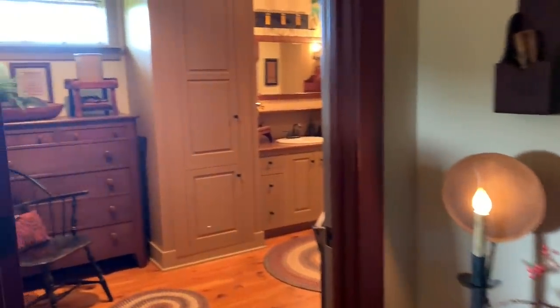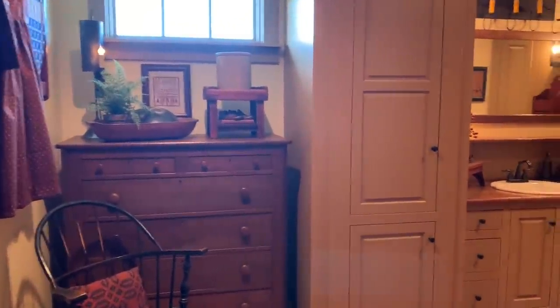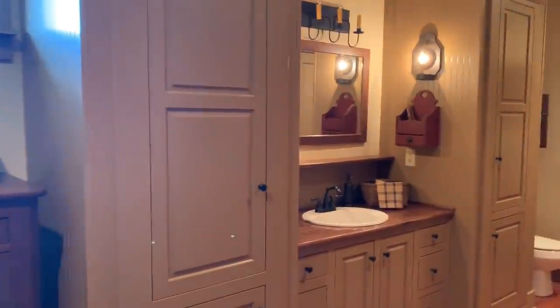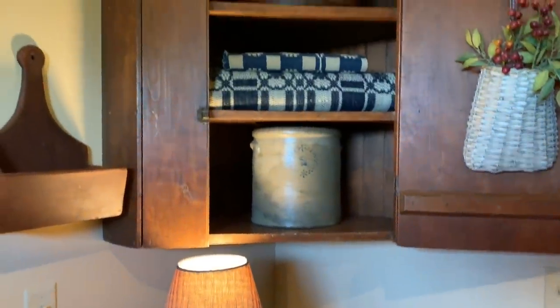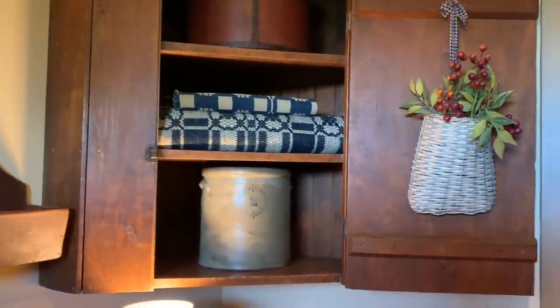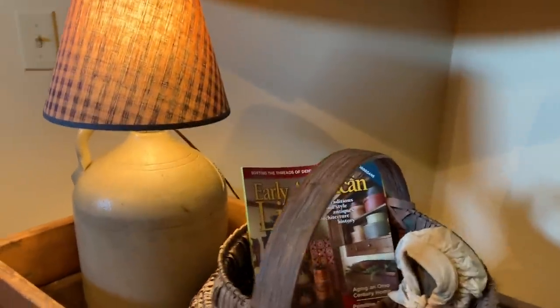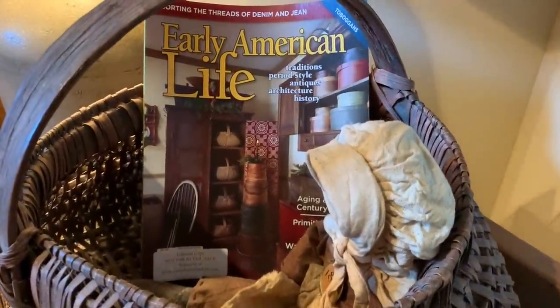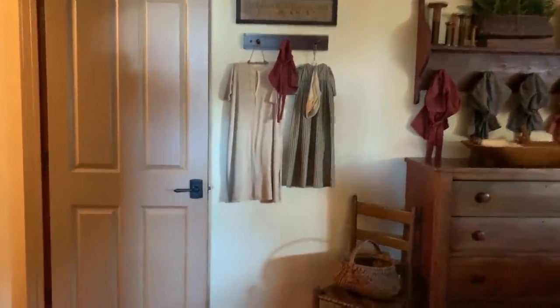Now we'll step into the master bath. Lighting in here isn't excellent — I apologize for that. My home was featured in the December issue of Early American Life magazine. It was also featured in the fall 2018 issue of Primitive Place magazine. Now we'll head back into the family room.